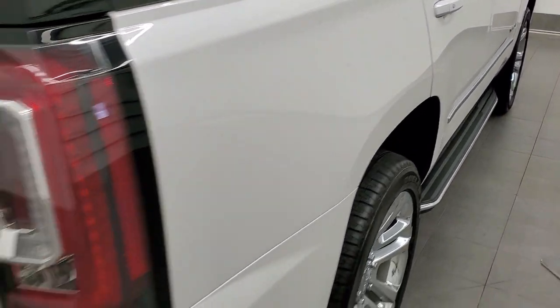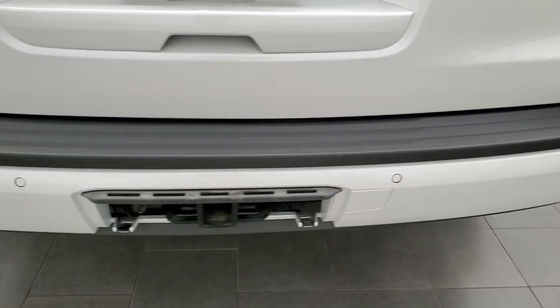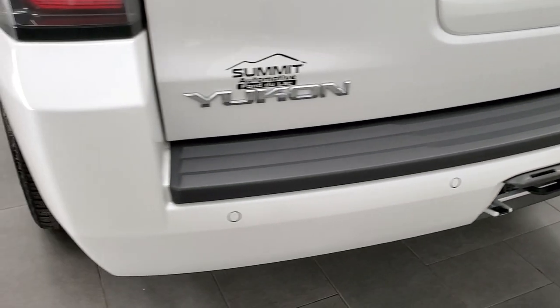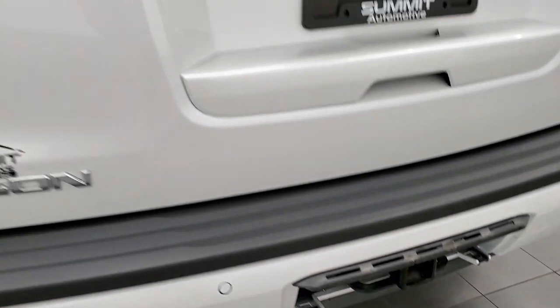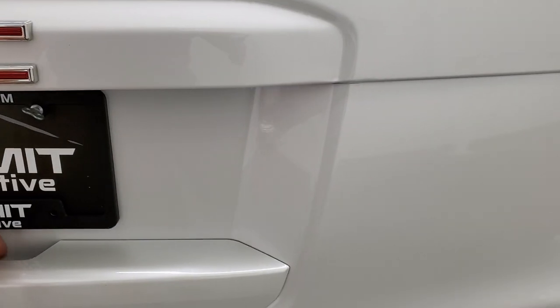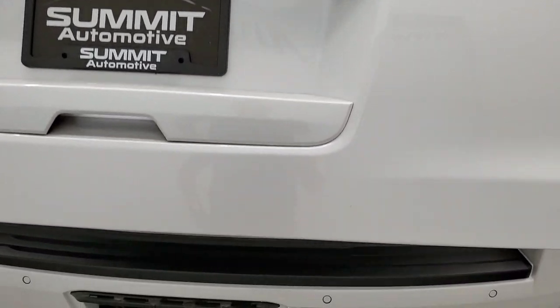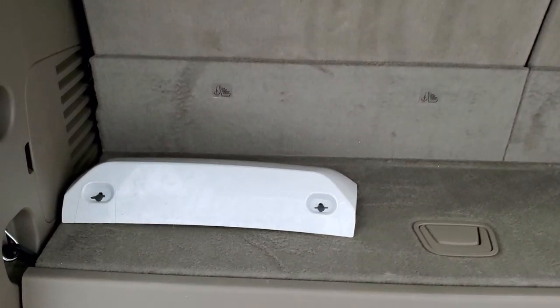Coming around to the back of the vehicle, you get the LED tail lamps. The rear bumper is in excellent shape. This one has the towing package, which includes the receiver hitch and 7-pin wiring, backup parking sensors, and the tailgate is in excellent condition as well. This is the power lift tailgate. We have the cover for the receiver hitch stored in the back — no scuffs or scrapes on that.